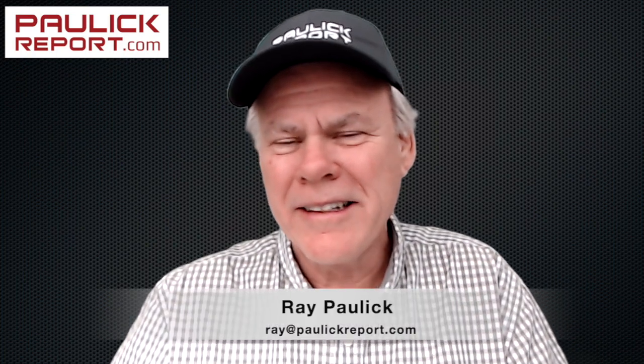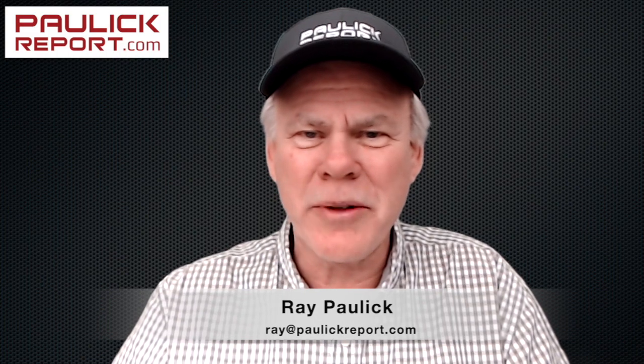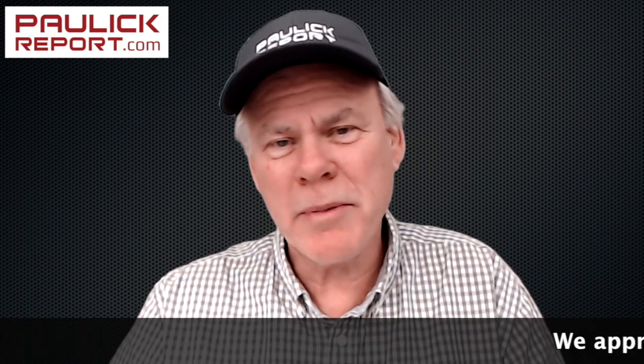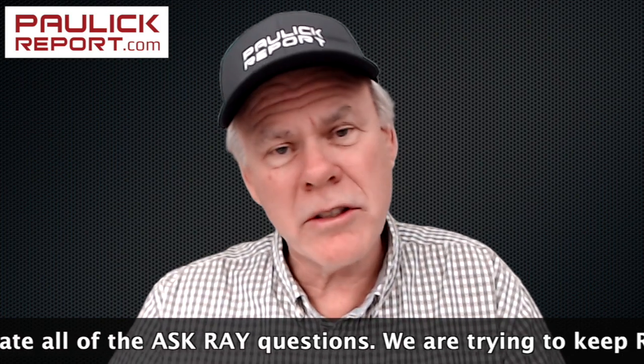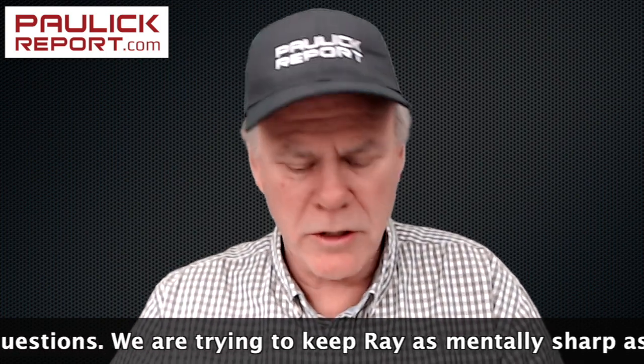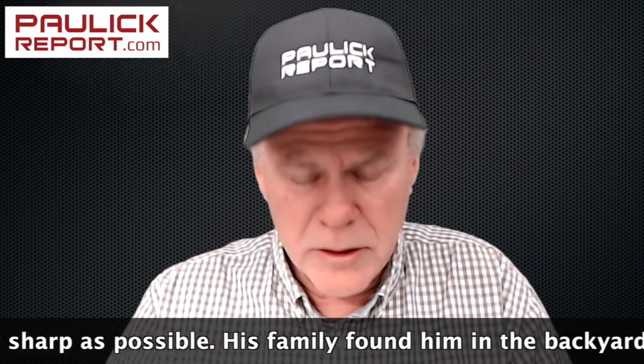Welcome back to Ask Ray. It's a new feature where you ask me questions and I'll do my darndest to get you an answer. We had a great response to last week's episode. A lot of questions came in — some really good ones, some thought-provoking ones, and of course some snarky ones as well, but that's kind of to be expected. So let's just get to it.